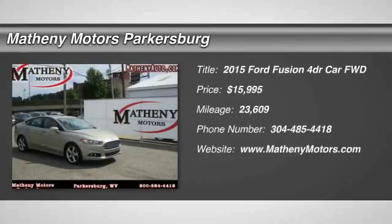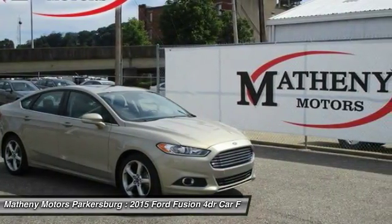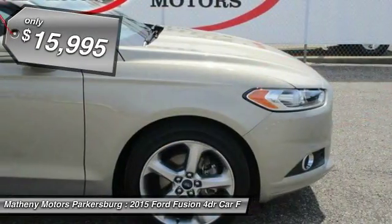Make a great choice today with the 2015 Fusion. You can have both impressive power and great economy in a Fusion, and it is priced below $20,000.